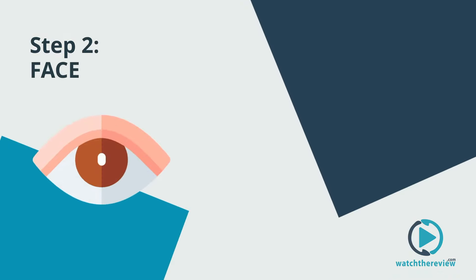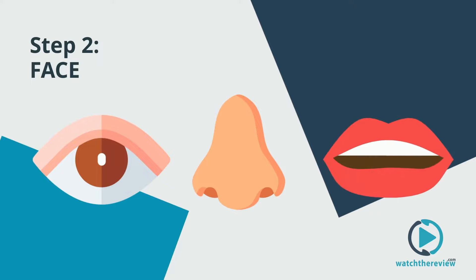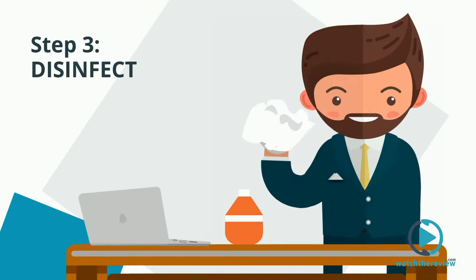Step 2: avoid touching your eyes, nose, and mouth, as they are the most common entry points of the virus. Step 3: clean your work surfaces using spray or disinfectant wipes.